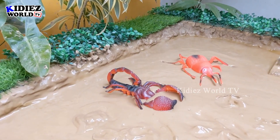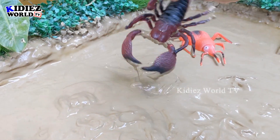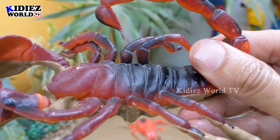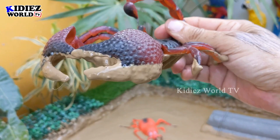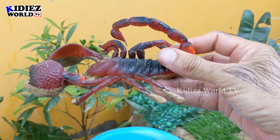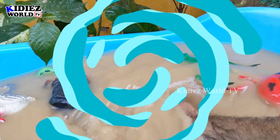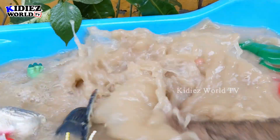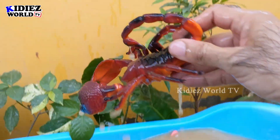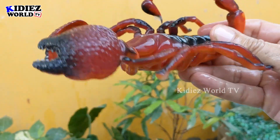Now we have a big scorpion. This scorpion is a very scary and dangerous creature as well — and this one is big in size. Let's wash him. Here we go, scorpion!